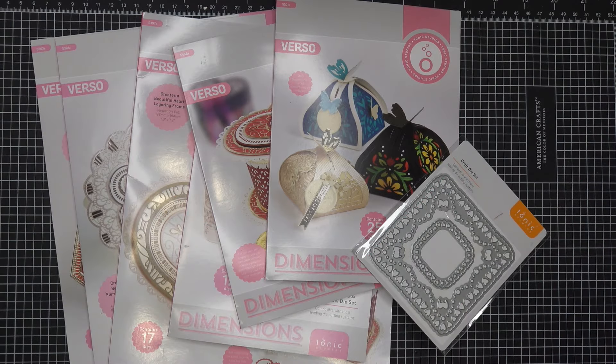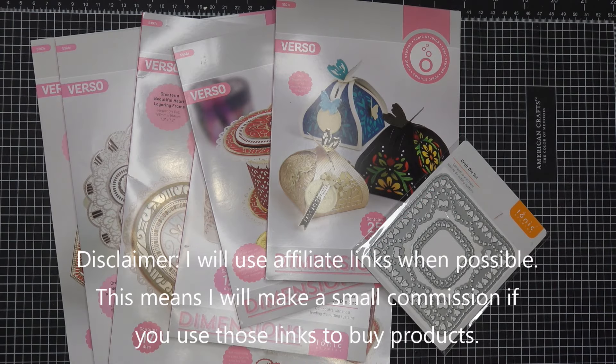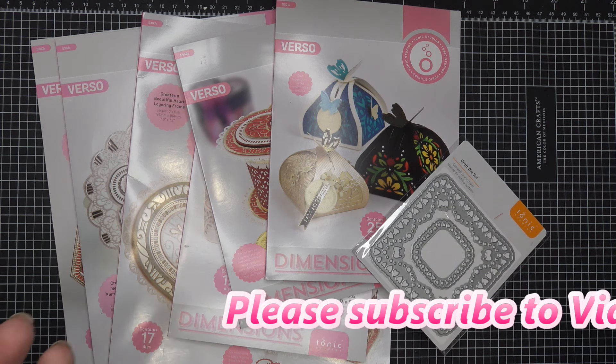Hi guys, so in today's video I'm sorry I don't really have anything to show you or to make a tutorial of, but I just want to let you guys know that Tonic Studios has begun their March Madness sales, kicking it off on Saturday today, and with that you're going to have a spend and save.